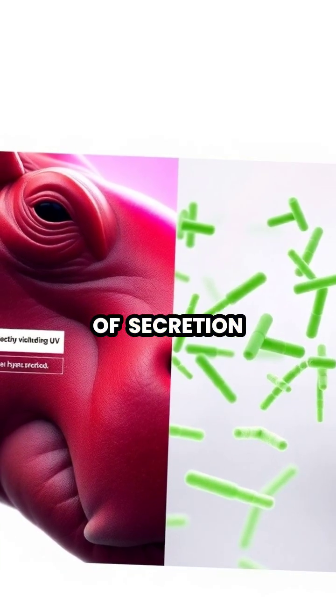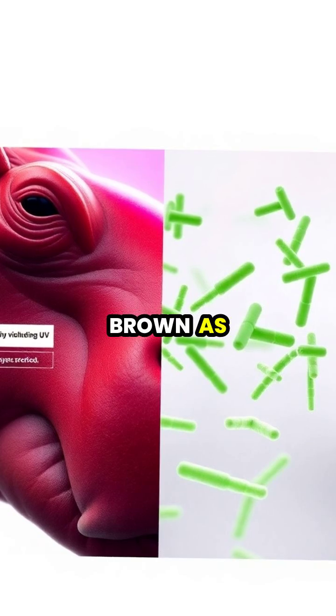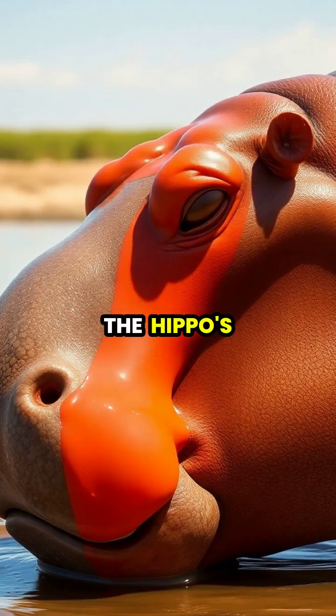Within minutes of secretion, the initially colorless fluid transforms from red to brown as it's exposed to air, creating a protective layer that can reflect and absorb harmful ultraviolet radiation.